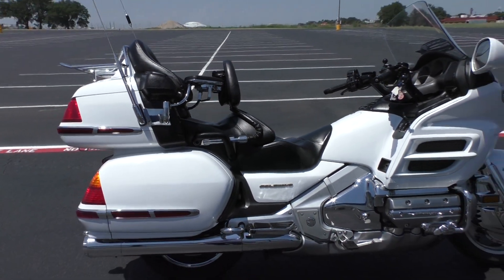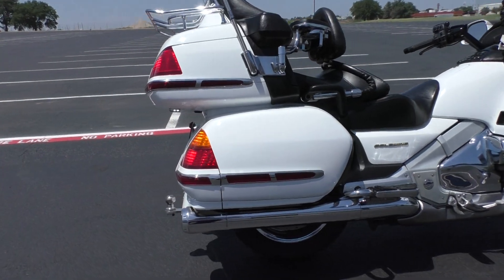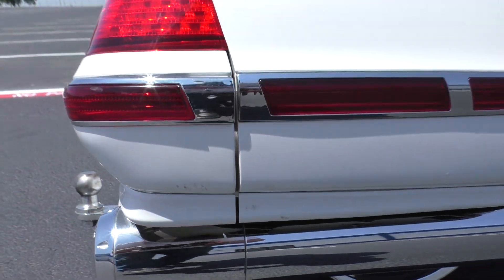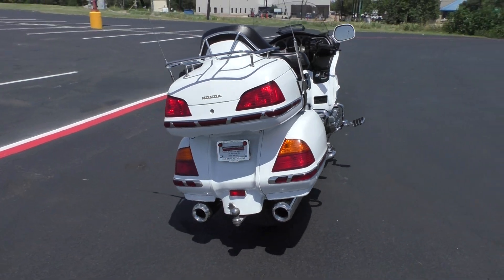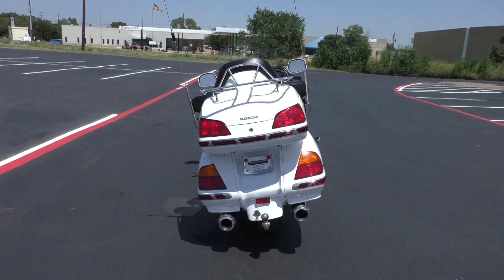It's got very light wear and tear — a couple of faint scratches, nothing much at all. You can see there are a few marks on the bottom side of that saddlebag.